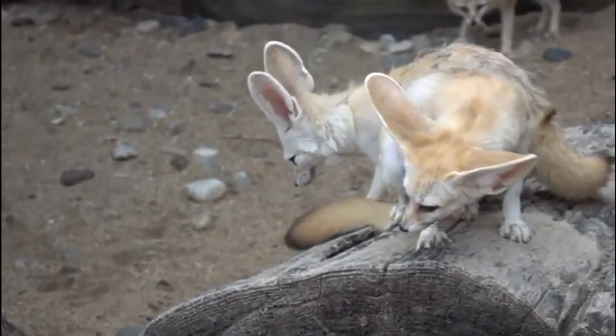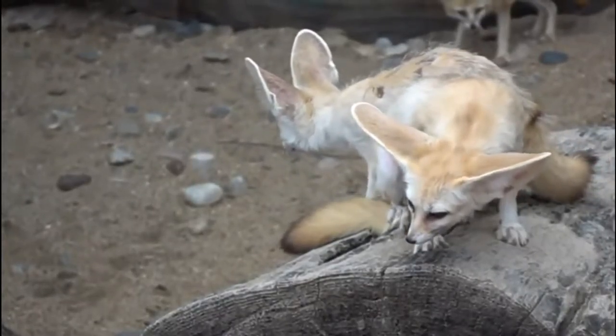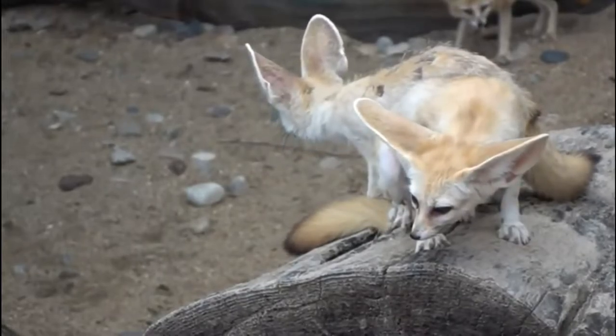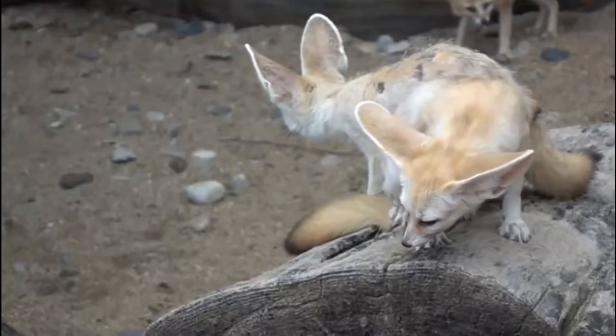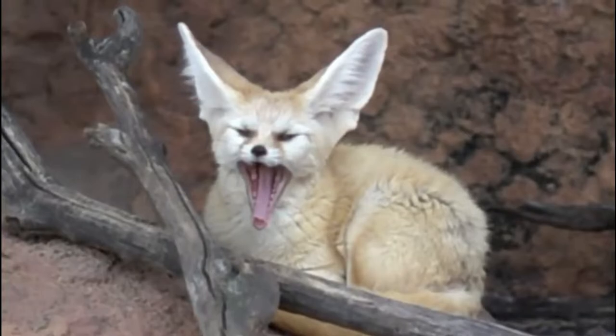The Fennec lives in burrows. During the night it can dig a burrow five meters deep. Fennec burrows have many different passages and several emergency exits. Only badgers may compete with them in burrow construction — they are capable of building entire underground cities.